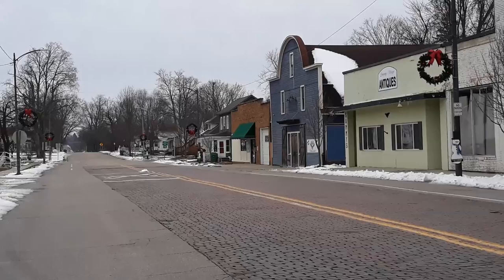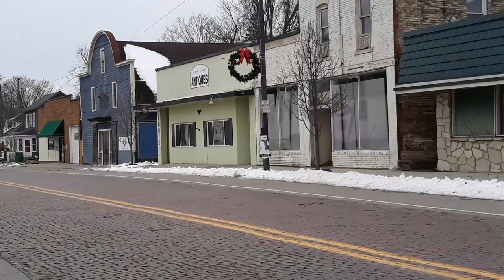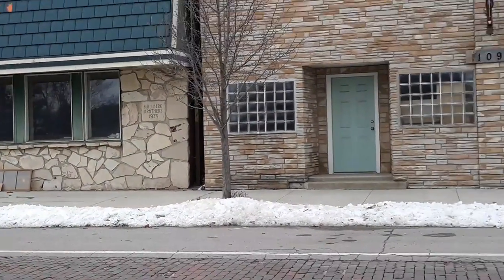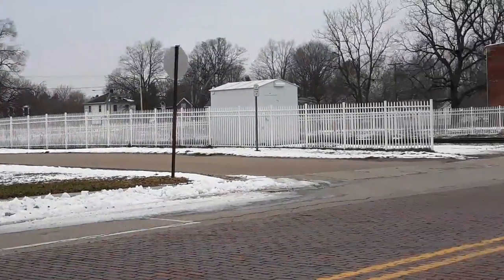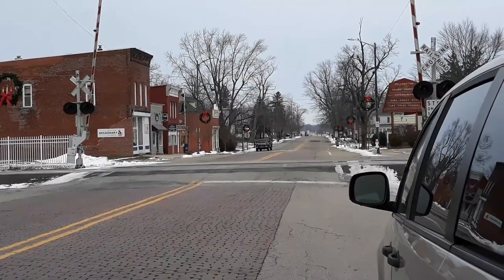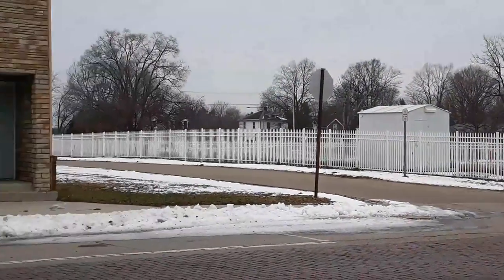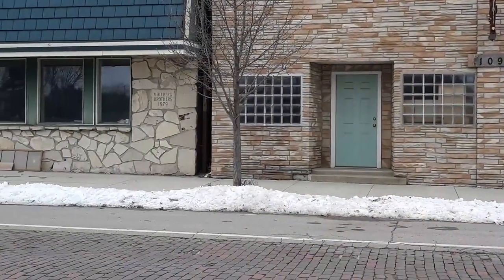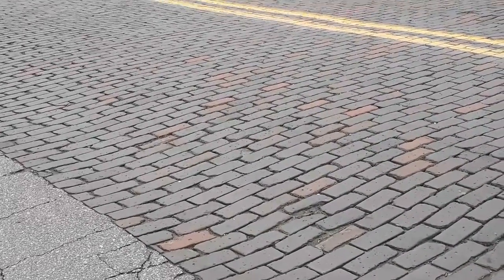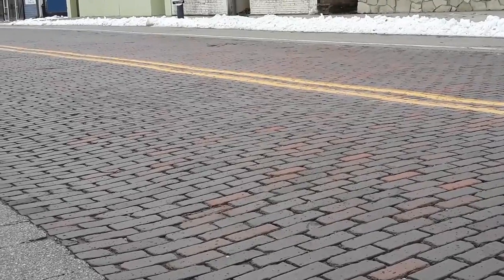Here in Galeen, Michigan — not too much going on today. Typical of what's happened to a lot of small towns in America. I just love the architecture of these older buildings. And this isn't something you see very often either — they still have the old brick main road.